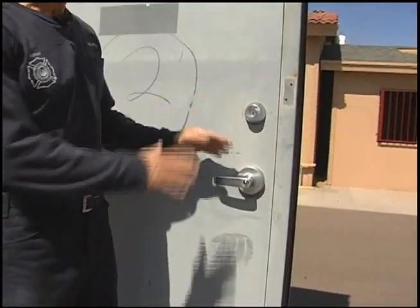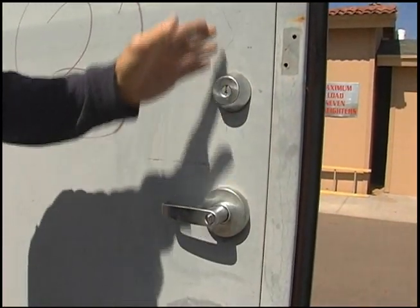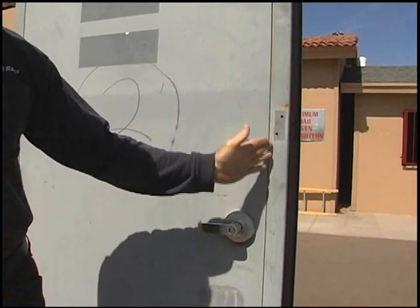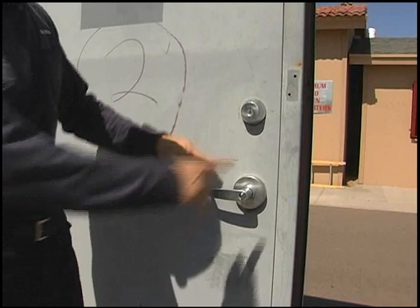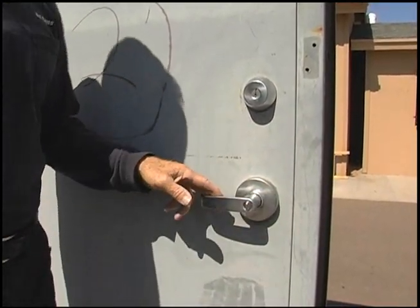These locks have a throw. The throw goes from the door over into the jam, so that's going to be the first place we're going to approach. We're going to run our metal blade circular saw down through the reveal right here, and we're going to try to cut the throw on this deadbolt and the throw locking mechanism on the door handle itself.